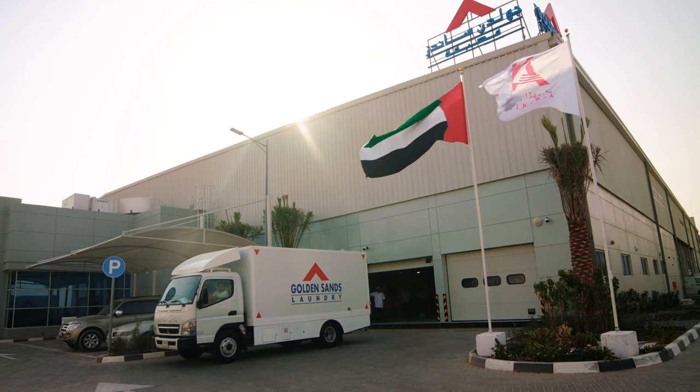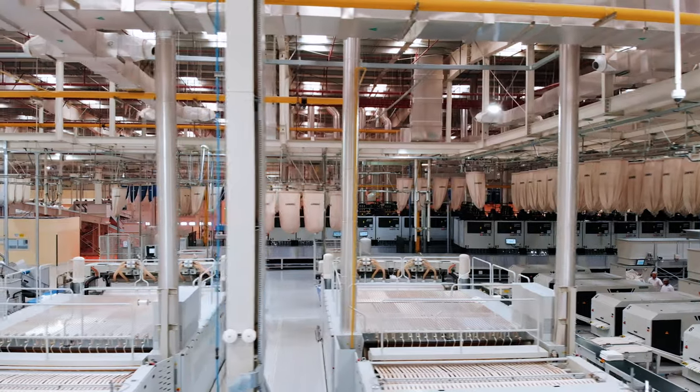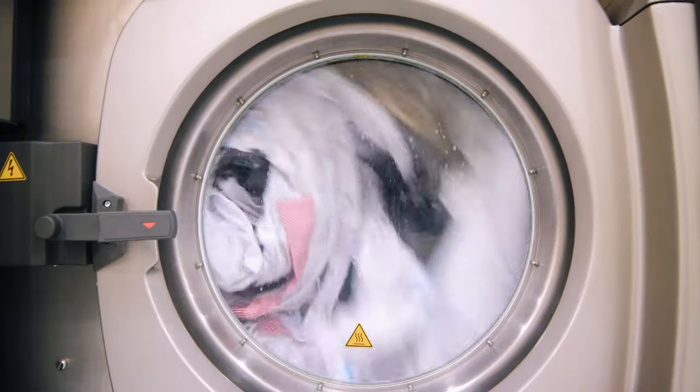A project four years in the making, Golden Sands Laundry is one of its kind — state-of-the-art, efficient, and fully integrated industrial laundry solution.